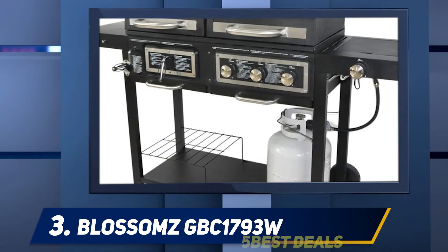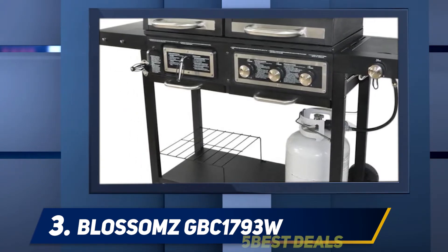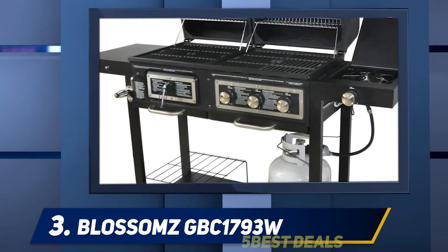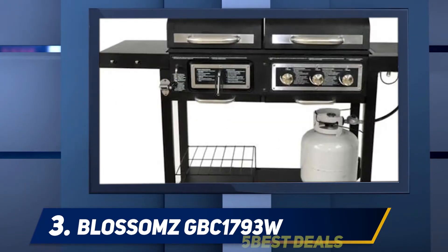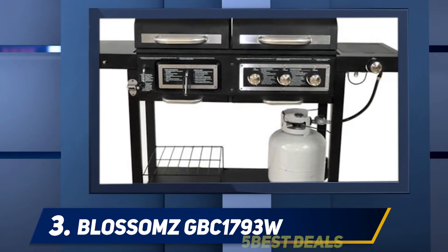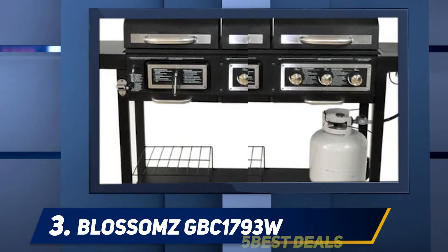Beside the charcoal grill is a handy shelf for prepped food, plates, or sauces. Next to the gas grill is a stainless steel side burner, giving you another 12,000 BTUs of heat, and it also has a cover for when it isn't in use. This grill has a black baked enamel lid with stainless steel on the trim. The bottom bowl is also baked enamel, which is durable and strong, though a cover is needed for protection from the weather.